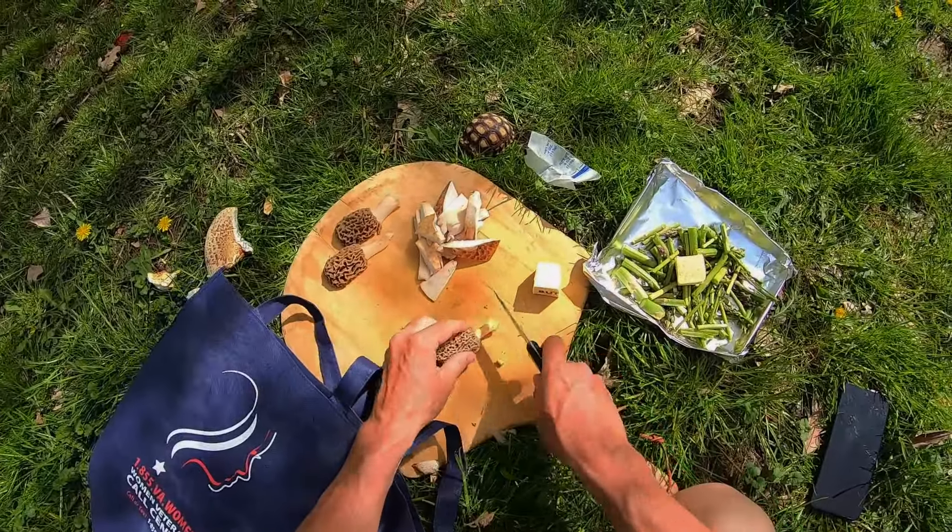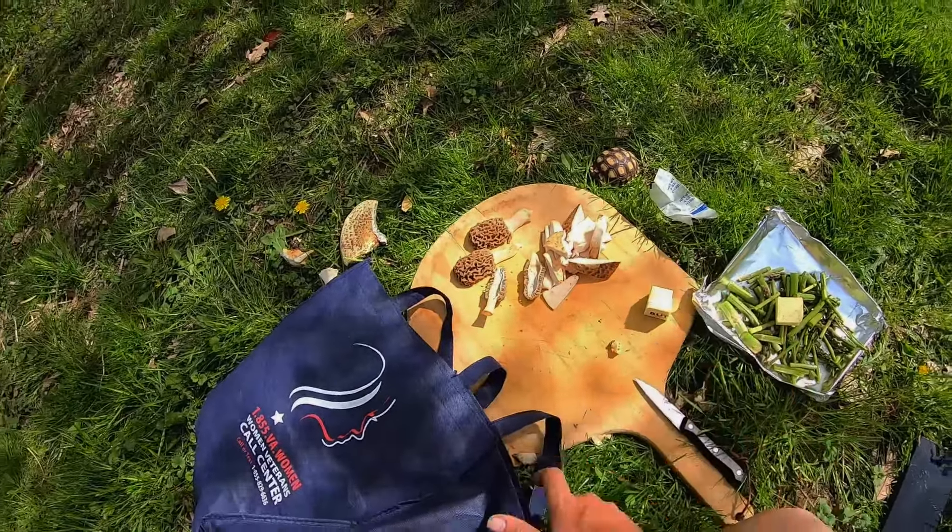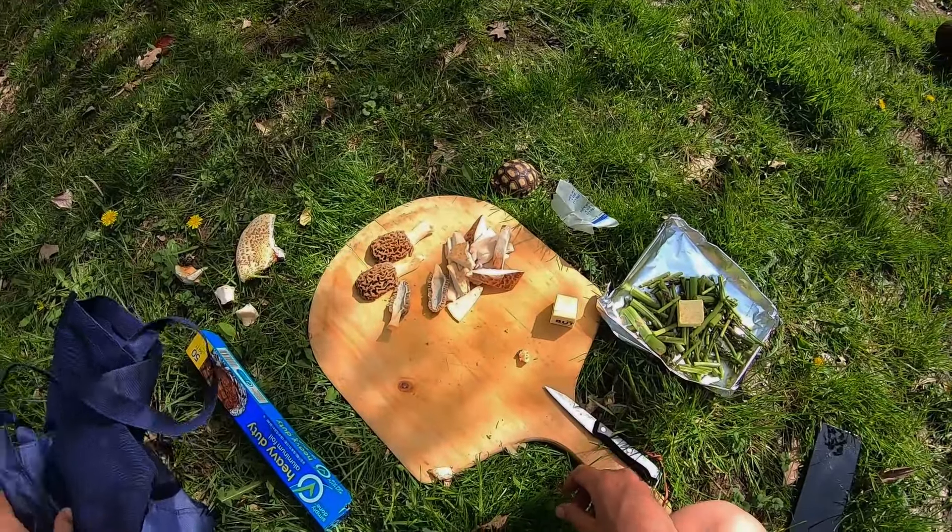I'm going to chop up some of the morels and we're going to add butter and seasoning salt. We're going to get everything on the grill.